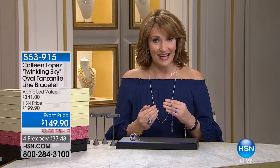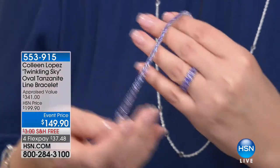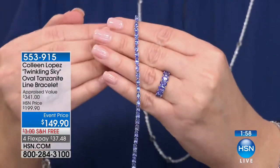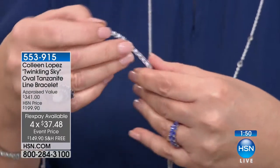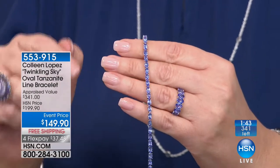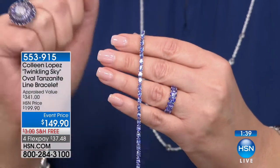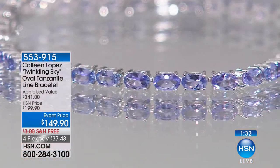Our buyers informed me: we are lucky we purchased what we have, because moving forward we will not be able to get the same prices on tanzanite to pass along to you. Our prices in tanzanite unfortunately will be going up. We go directly to the source — we buy our tanzanite from one of the site holders in Tanzania. That is one of the reasons we've been able to do amazing values in tanzanite over the years. However, due to regulations, we are going to have to start spending more to get tanzanite. We have sold over 5,000 of this bracelet — the only way we were able to offer it at $199 is by buying thousands of them.